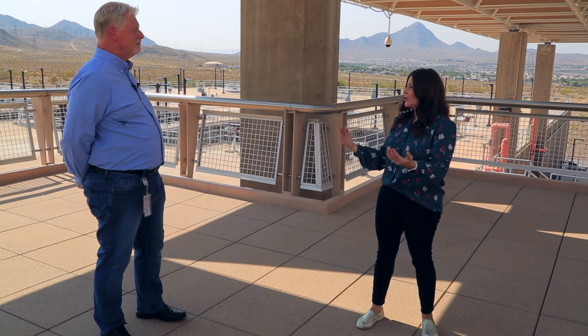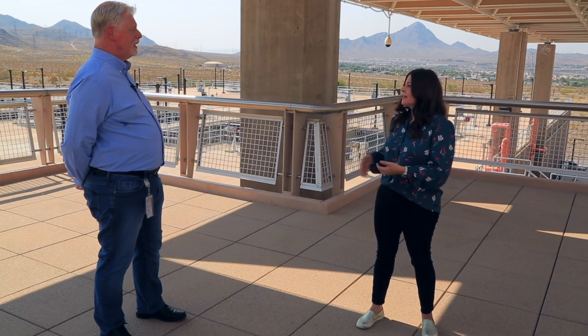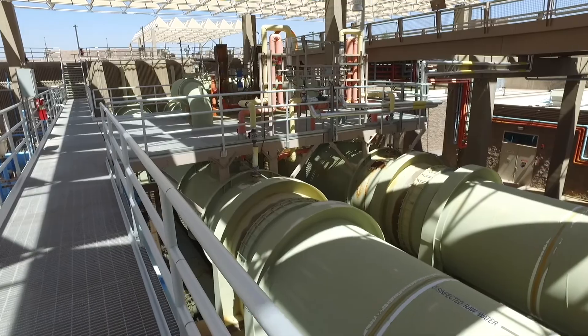Once filtration is done, the next step is the final process. We add fluoridation and a corrosion inhibitor, but after that, it goes straight out to the community.